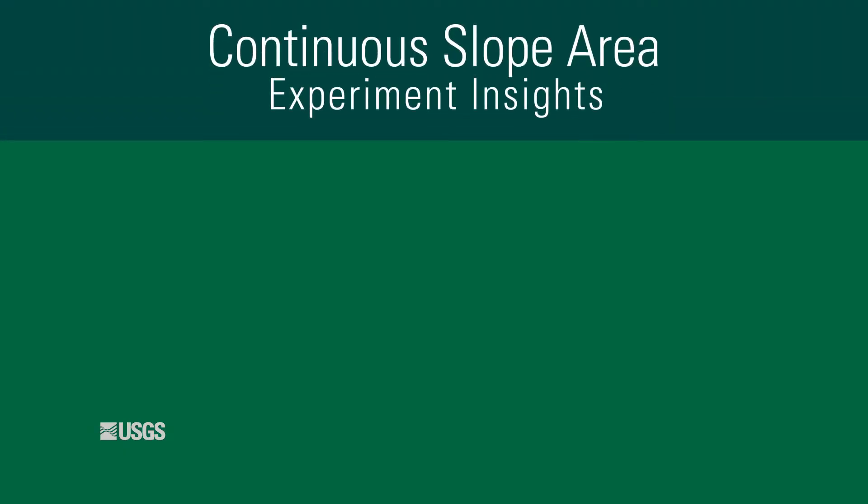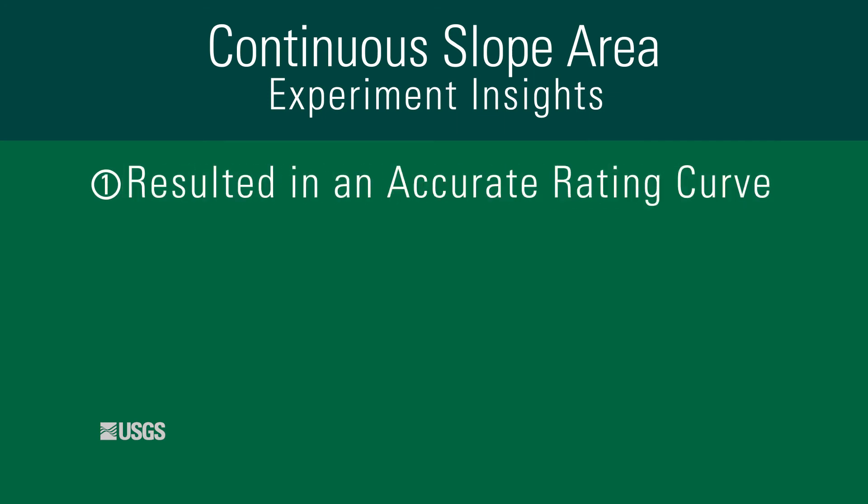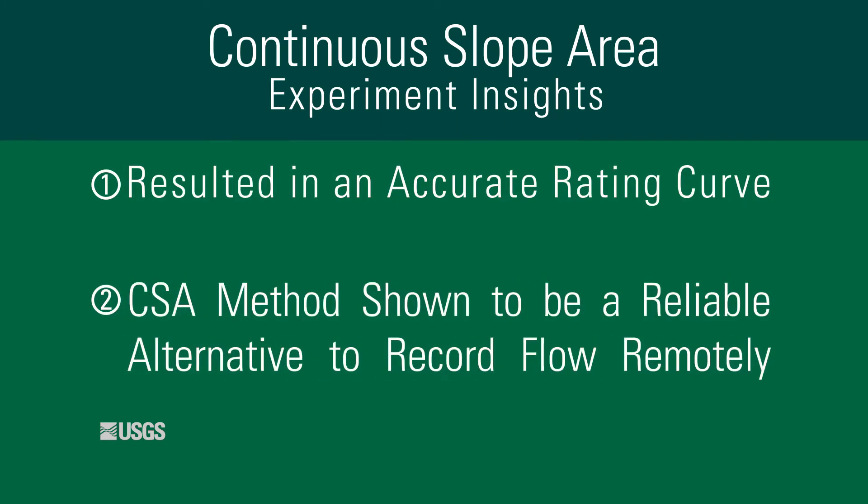Measuring accurate discharge during an entire event, without requiring a hydrographer to be present during the flood, is a significant step forward for our stream gauges. With this one event at Walnut Gulch, we were able to create an accurate rating curve for our continuous slope area reach, showing that the CSA method can be used to improve the quality of data collected at gauges where we can't easily measure during floods.